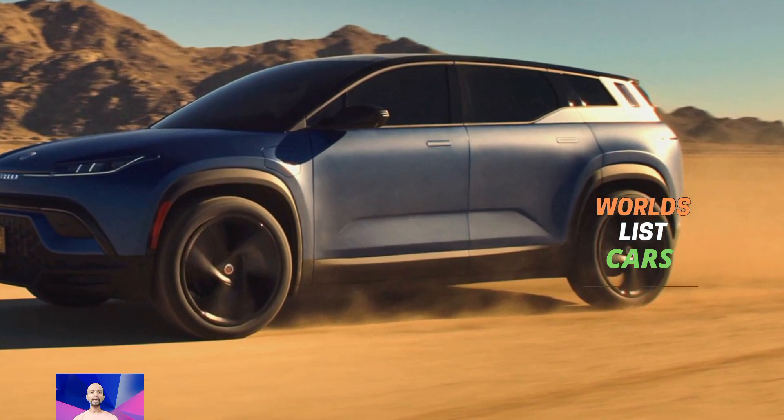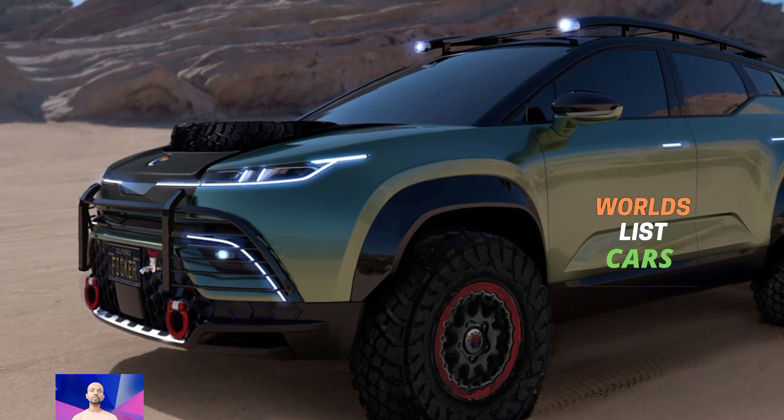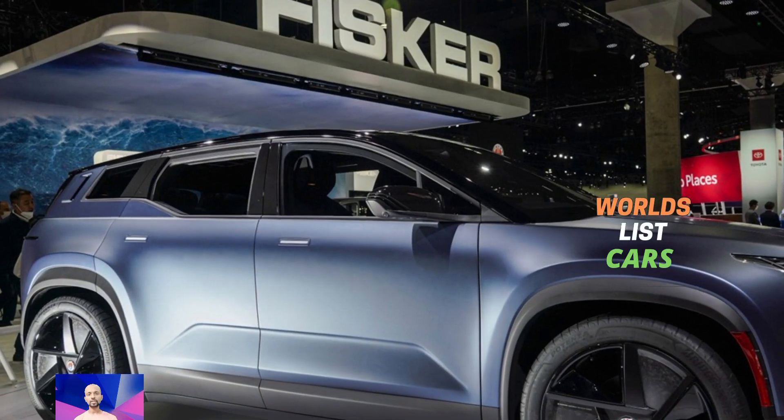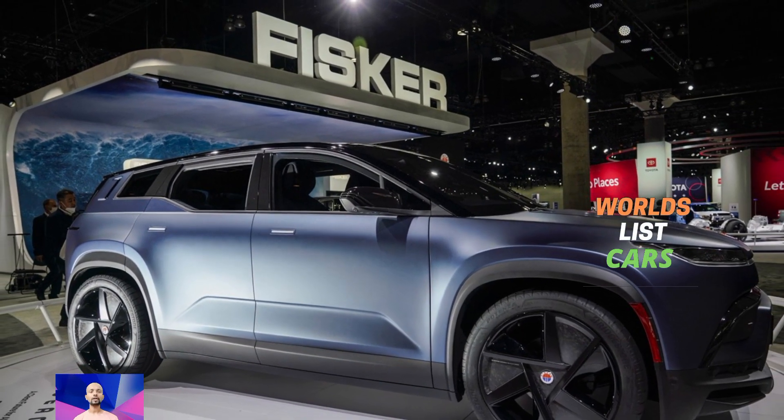One standout feature of the Force-E is its wider look — the fenders stick out more than usual, giving a cool diamond pattern. The model shown had a black paint job with bright orange Force-E graphics, making it look bold and rugged.